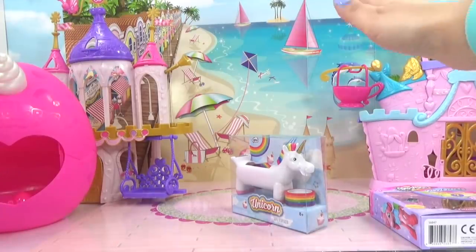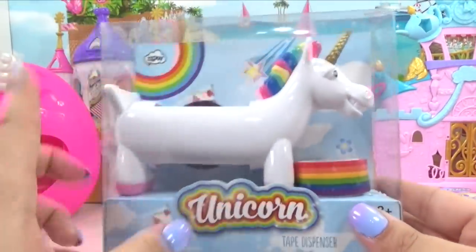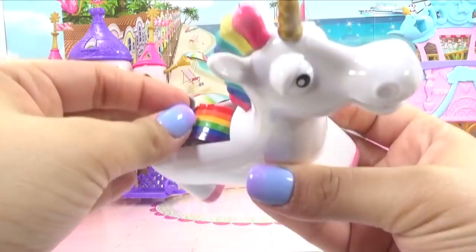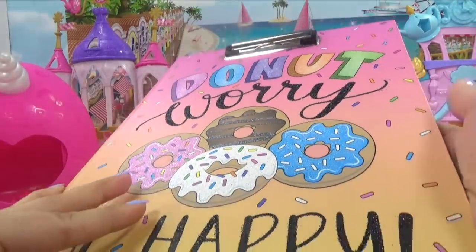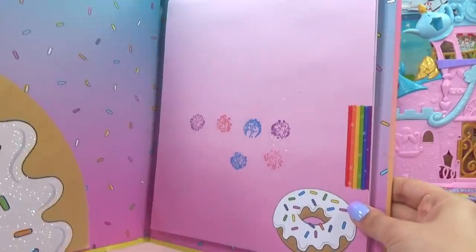Let's take the next unicorn prize — it's a unicorn tape dispenser. I like this little unicorn, and we've got rainbow tape. That is out of this world. This is the cutest tape dispenser ever — it's got little stars on it too. We can use some of it on our notepad. That is super, super cute. It's really shiny too.